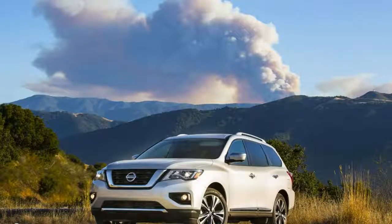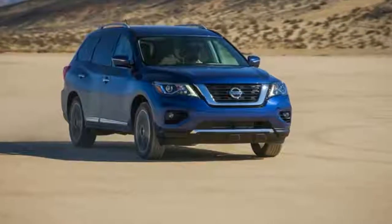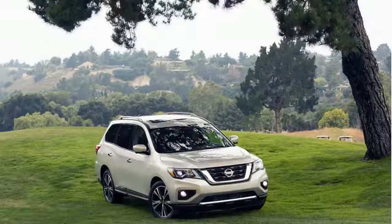All grades are furnished with Nissan's third-generation Xtronic transmission, similar to that utilized in the sporty Nissan Maxima. The Xtronic transmission has a D-step logic control, which simulates shifts, giving a more natural acceleration feeling.